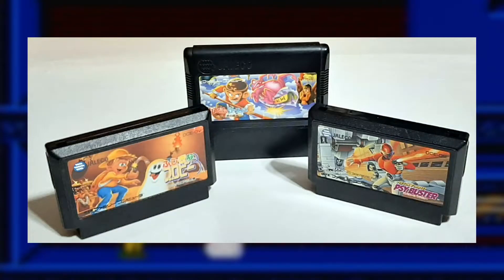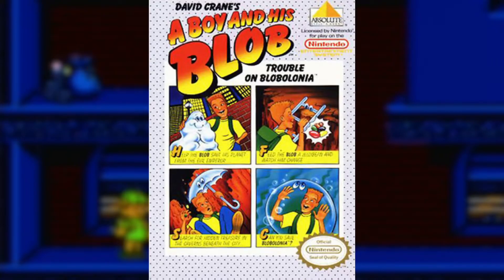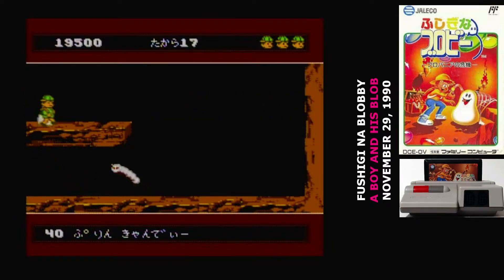Jaleco published three games during the 1990 holiday season, and they only manufactured one of those cartridges themselves. Fushigi no Blobby was a very late arrival on the Famicom. A Boy and His Blob was published in the US in the early part of 1990, getting a lot of hype and magazine coverage from being demoed at the CES show that January. It became a massive hit on the NES, so it was obvious why they'd want to go for a Famicom release.